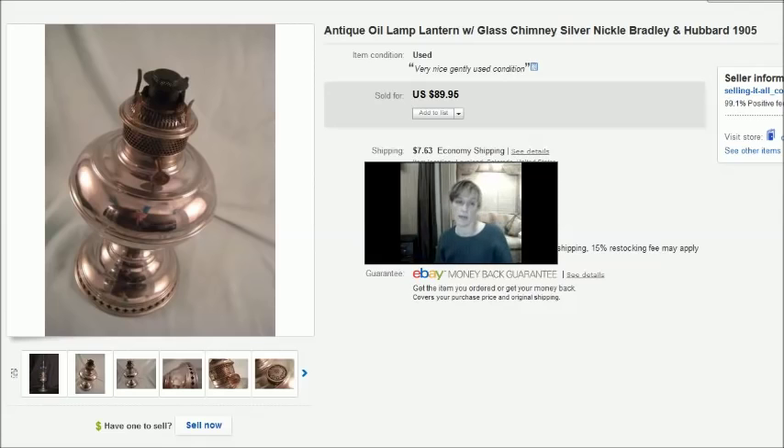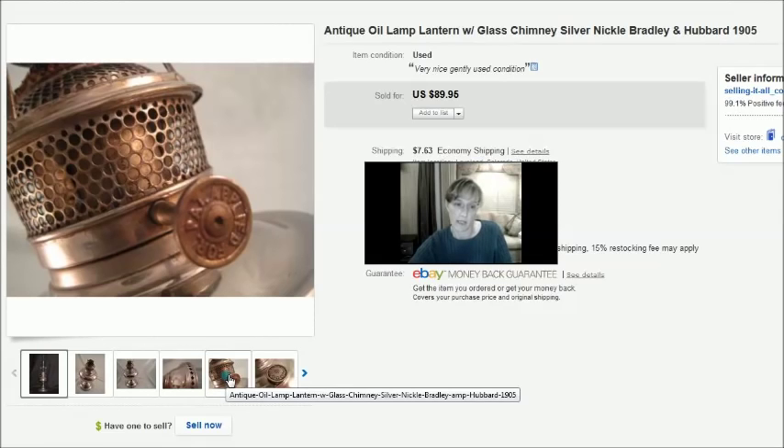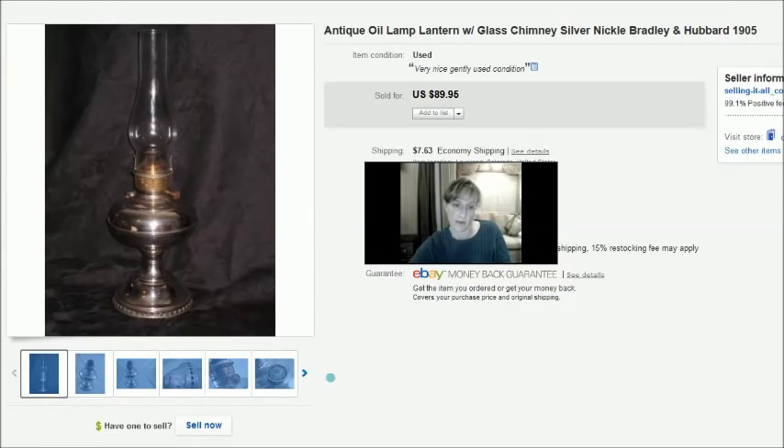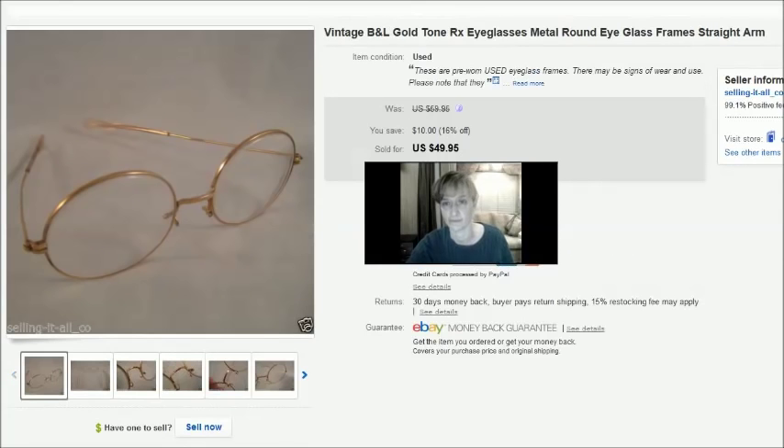This is an antique oil lamp or lantern from an online estate auction lot. There were five or six silver-tone pieces lotted together and we figured we paid about $5 per item. This was the last item from that lot to sell. It had the original hand-blown glass chimney — really thin and neat. The brand name was Bradley & Hubbard and it said 1905 on the top. It sold for $90 plus shipping — a good sale — and sold within a week of listing.